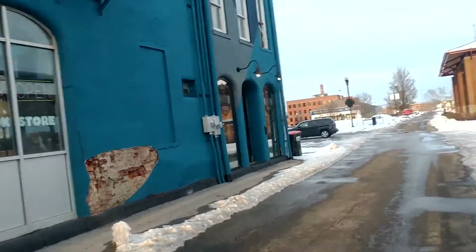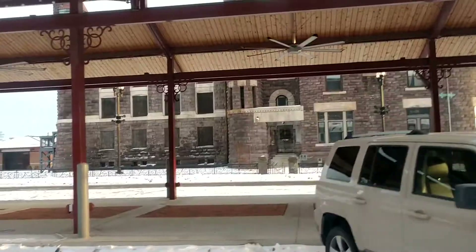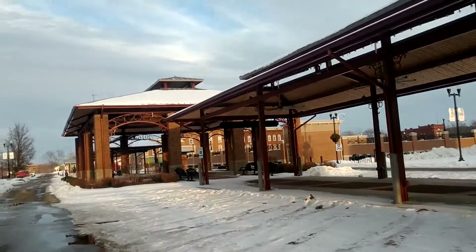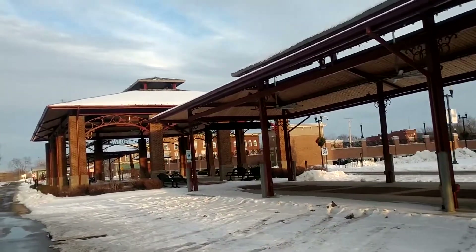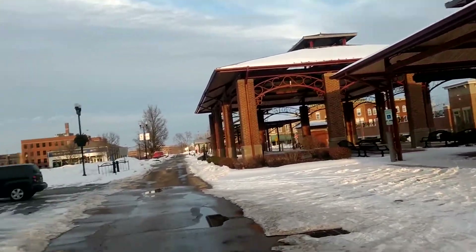I wonder how far they rode it to New York. There's the old jail on the other side of this pavilion — this pavilion is here for events plus a farmer's market that's held here. There's another shot of the soda works.